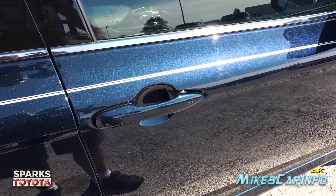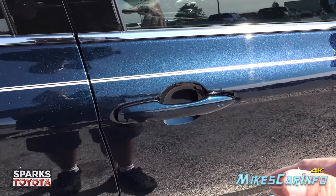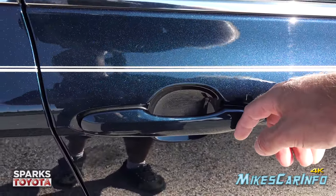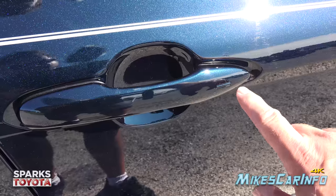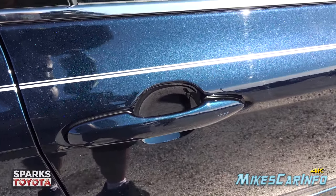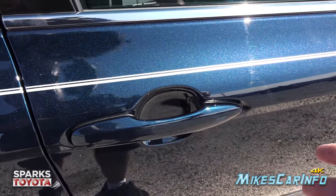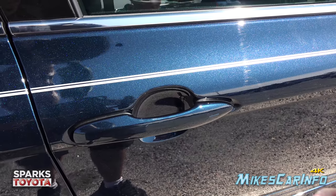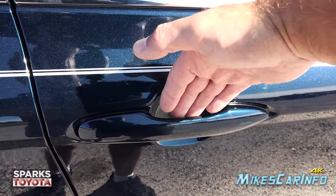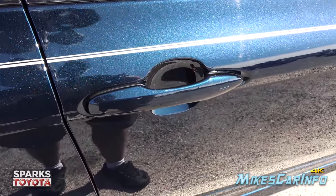There's another way to lock your vehicle. As long as you have the key within close proximity — in your pocket or a bag — you can lock the door by placing your finger over the little sensor in the door handle. It senses your finger position and your key nearby and locks the doors. To unlock, you simply put your hand behind the handle and it senses your hand and grants you access.